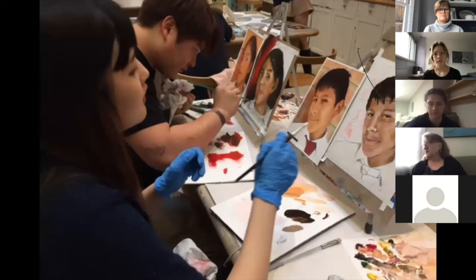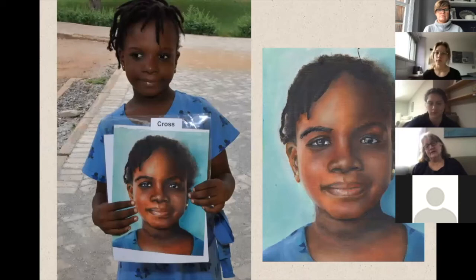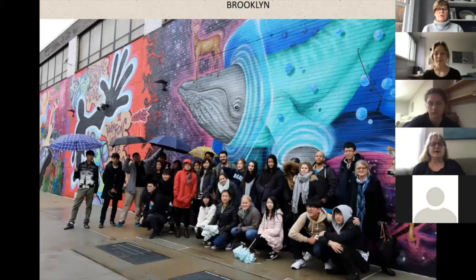One of the things students have done at Ross School is the Memory Project — an organization that pairs art students with kids who live in orphanages around the world. Our students paint portraits of the children, and the portraits are sent to the children as gifts. These are examples of oil paintings done by my students. They've gotten back photos of the child holding the picture.